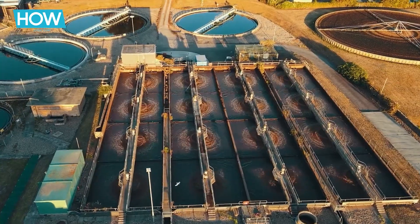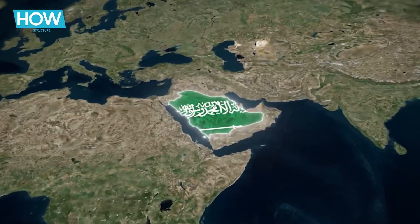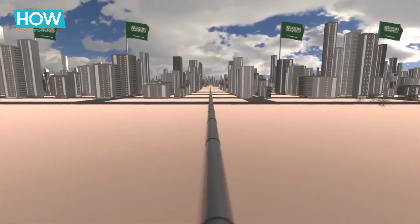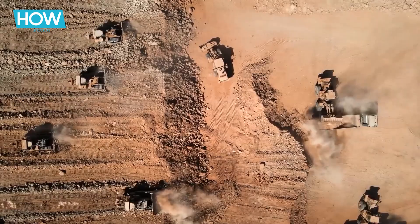Imagine turning salty waste from desalination into a lifeline for our oceans. Saudi Arabia's groundbreaking artificial river isn't just a marvel — it's a game-changer in tackling the brine challenge. Curious to see how this ambitious project could save our marine ecosystems? Let's dive in.